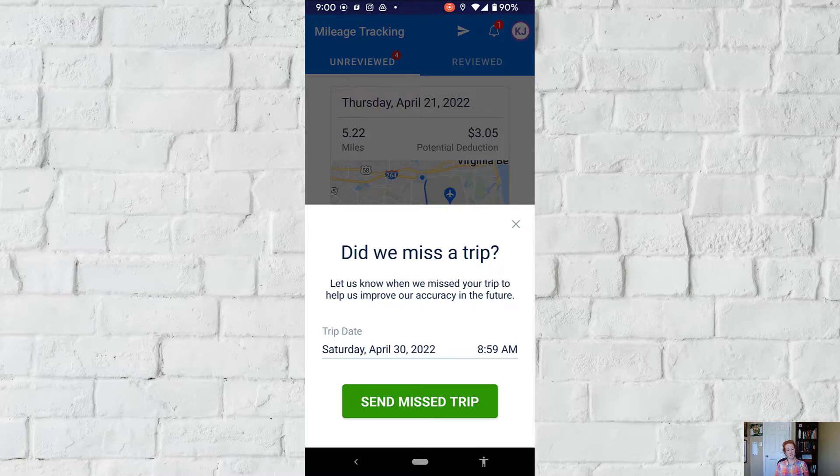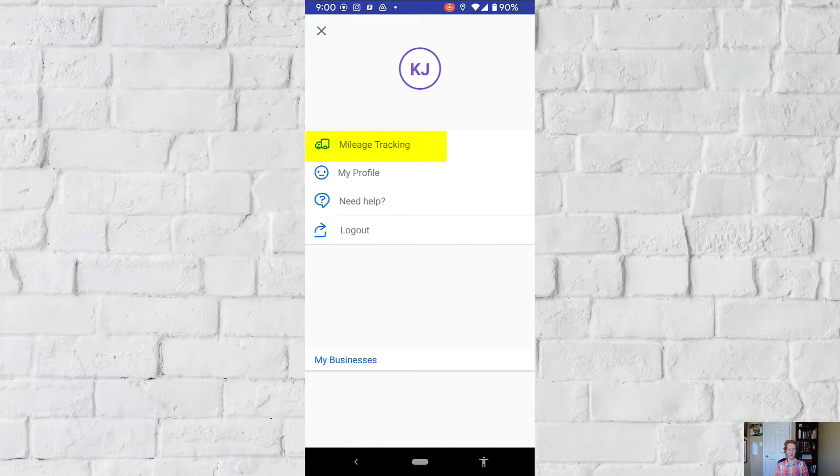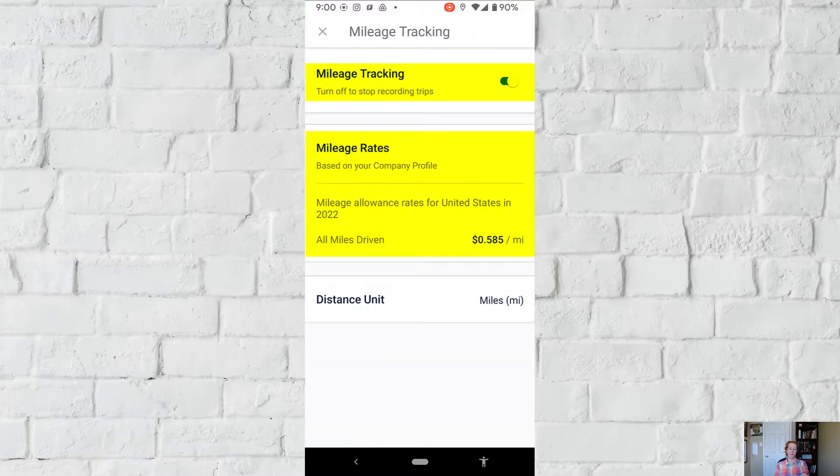The other thing you need to know is that if you hit your profile and go to mileage tracking, you can turn off recording trips and change your mileage payout. I'm personally using the IRS rate for 2022 — I don't know why you would use something different. It's a pretty straightforward, simple app without a lot of bells and whistles, and it comes free for the owner of the FreshBooks account. Any users you add aren't also given mileage tracking, so be aware of that.